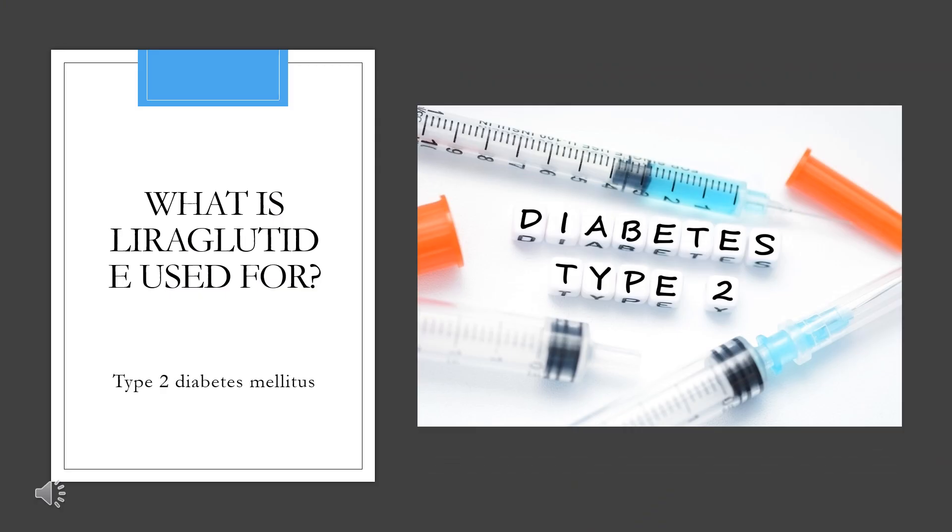What is liraglutide used for? Saxenda, a formulation of liraglutide intended for weight loss, is indicated as an adjunct to diet and exercise for chronic weight management in adult patients who are obese (BMI greater than or equal to 30 kg/m²), or who are overweight (BMI greater than or equal to 27 kg/m²) and have at least one weight-related comorbidity.